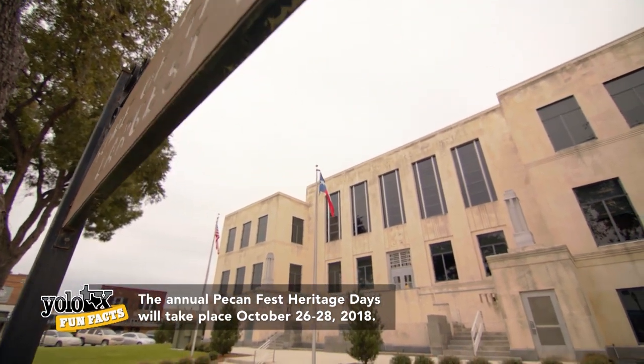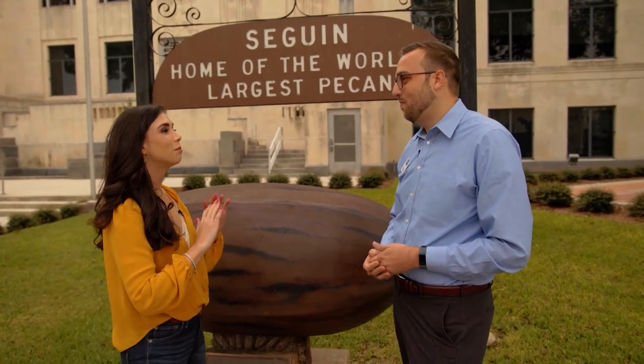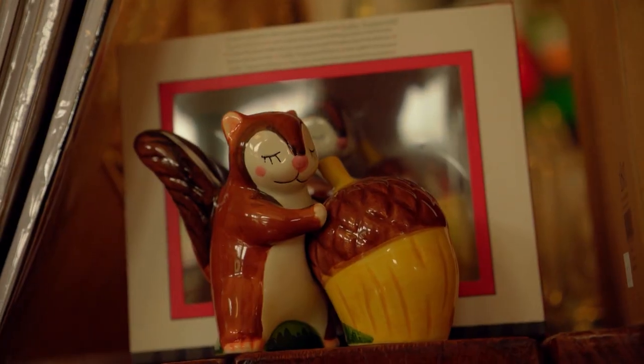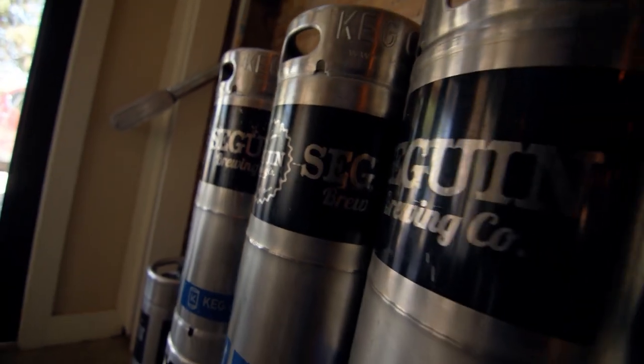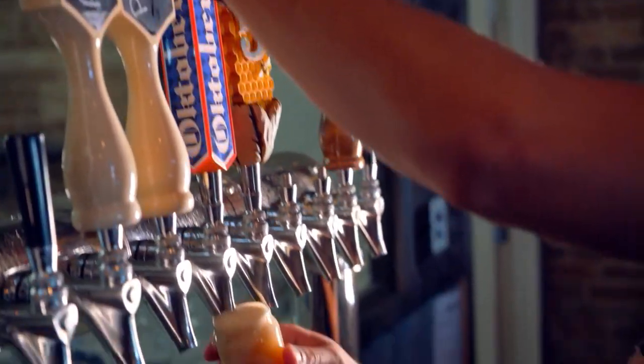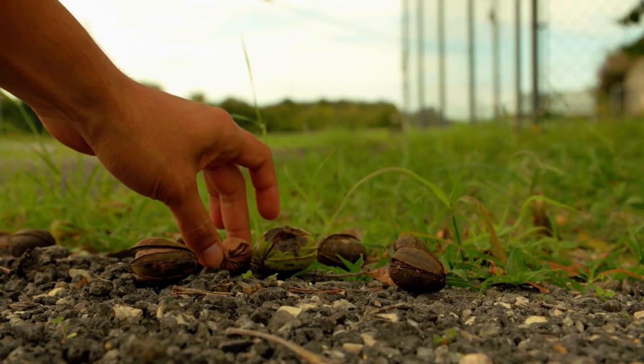So when someone comes to Seguin for the first time, what are some of the must-dos? Must-dos are definitely to check out our downtown historic district — it's really going through a rebirth with lots of new shops opening up. After checking out downtown, we've got Seguin Brewing, we also have a blue-labeled winery, and the world's largest collection of nutcrackers out at the Peyton Pecan House. We've got a lot of things to do and see.